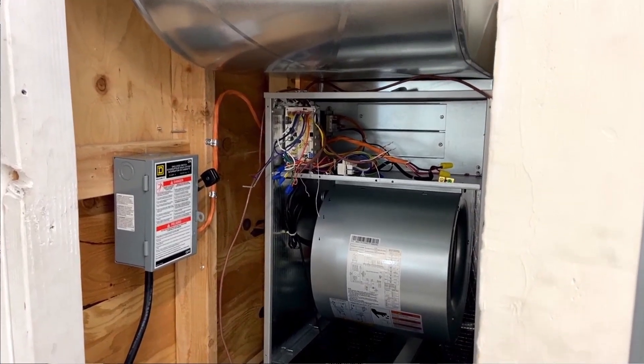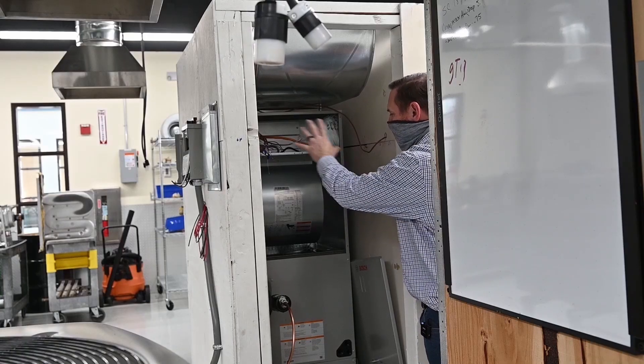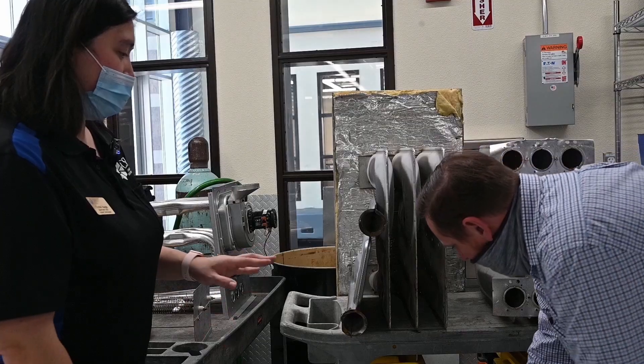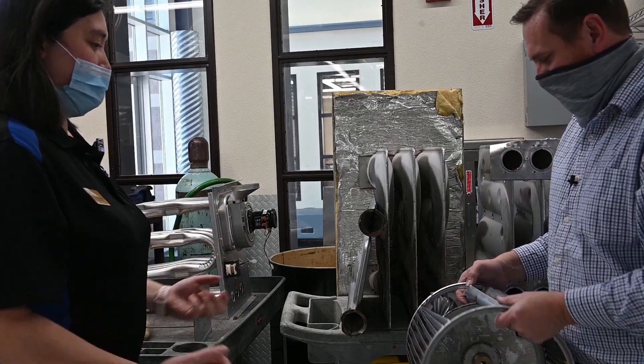The industry, the students, the employees — we all need soft skills. We need to be able to communicate with customers. Seeing a unit actually installed in a closet, in a tight space — this is where I'll be working. All of this is made for students to see what's going on in a unit and all the different types of units that are out there.